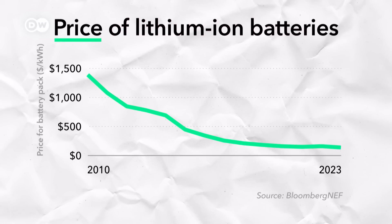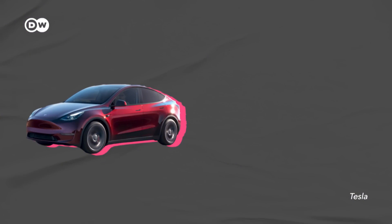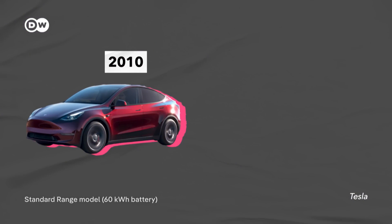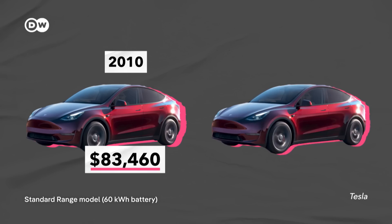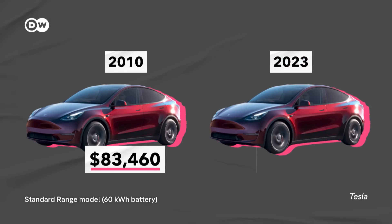The price for lithium-ion car batteries has dropped by 90% since 2010. Just to put that into perspective, making a Tesla Model Y-sized one back then would have cost more than $80,000. Today, the battery only costs around $8,000.